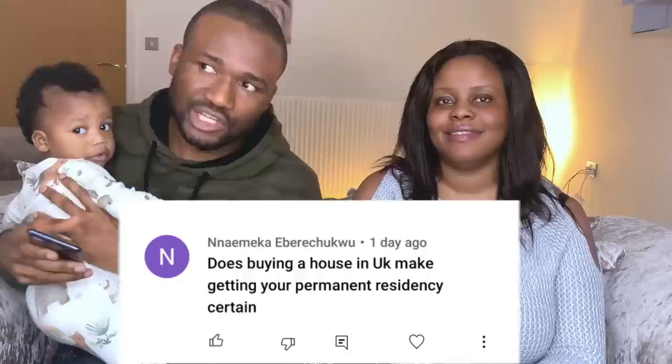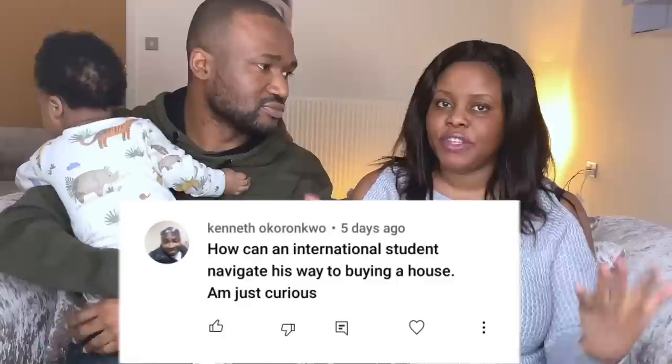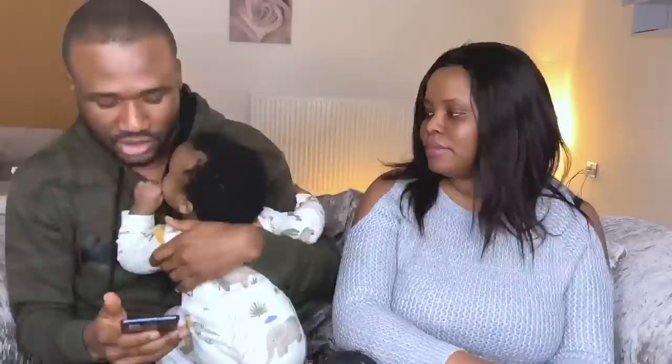Does buying a house in the UK help with getting permanent residency? We don't know yet because we don't have permanent residency, but we'll find out when we get to that stage. Also, an international student asked how to navigate buying a house — we are going to make a separate video just for students on this topic.